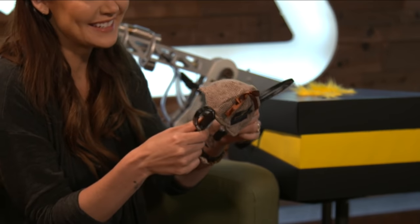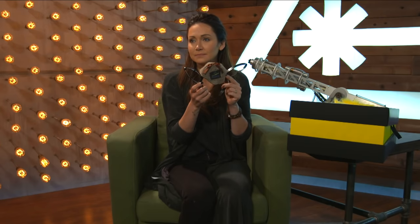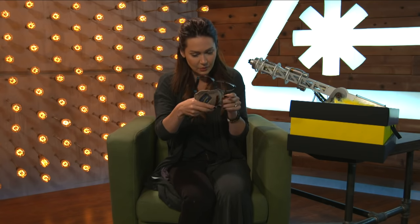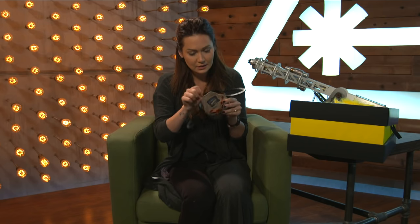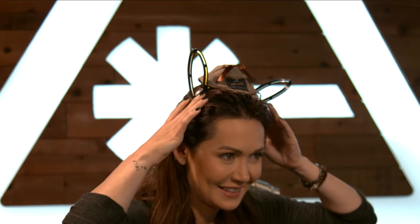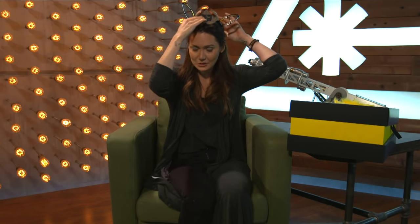Oh, this is cute — this almost looks like Eevee a little bit. But there is a switch here somewhere. Here we go! It lights up! For when you're sleuthing at night and you need to look at things or be found. This is cute — a little light-up Pikachu ears headband with a little Pikachu hat.